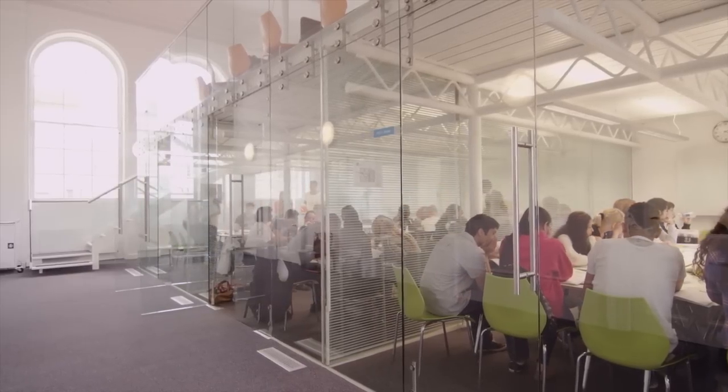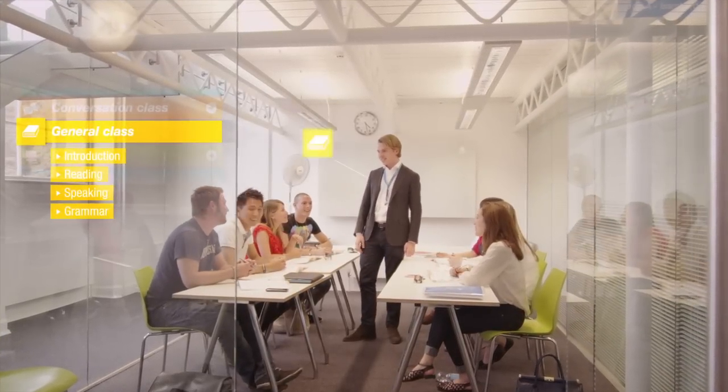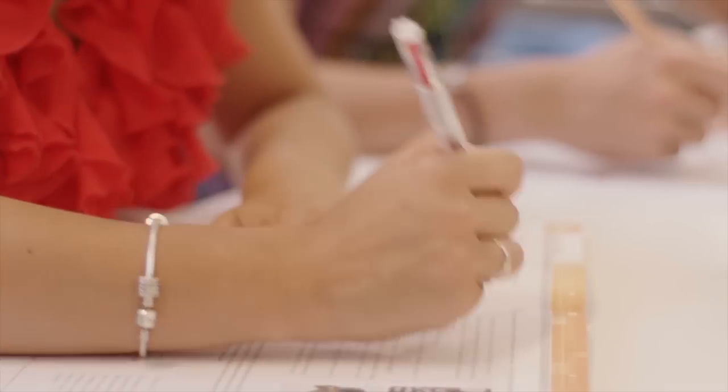So the first class I had was a general class. What I was amazed about were the inspiring teachers. All the classes were quite small with just like 10 to 15 students, so the teacher had a lot of time for all of us.